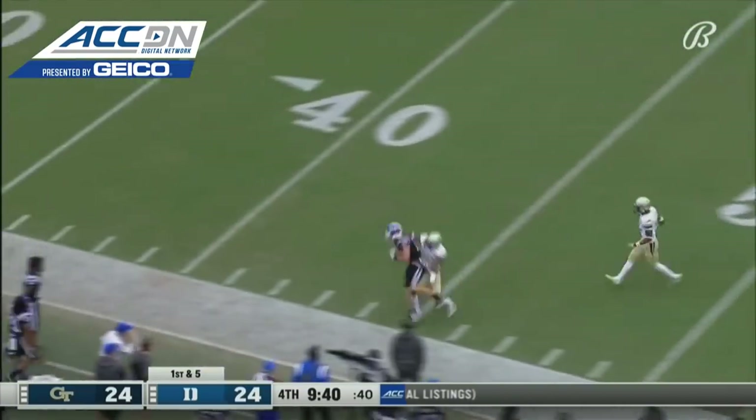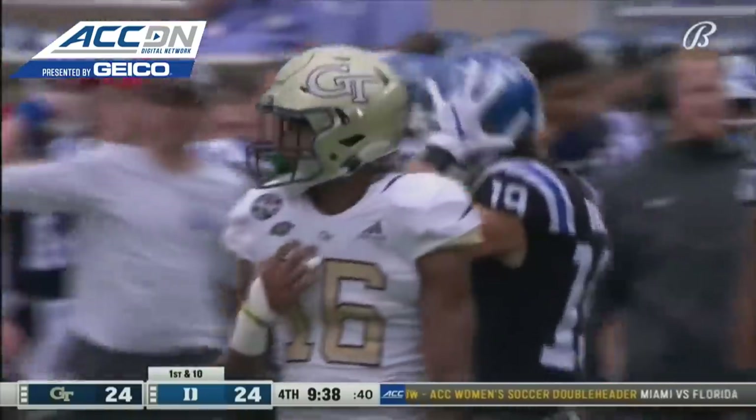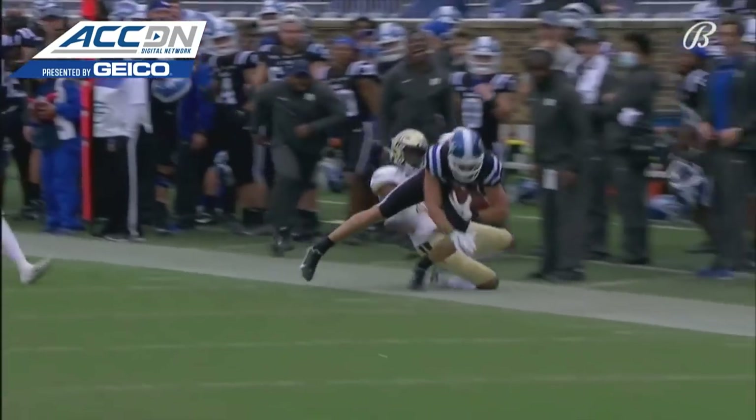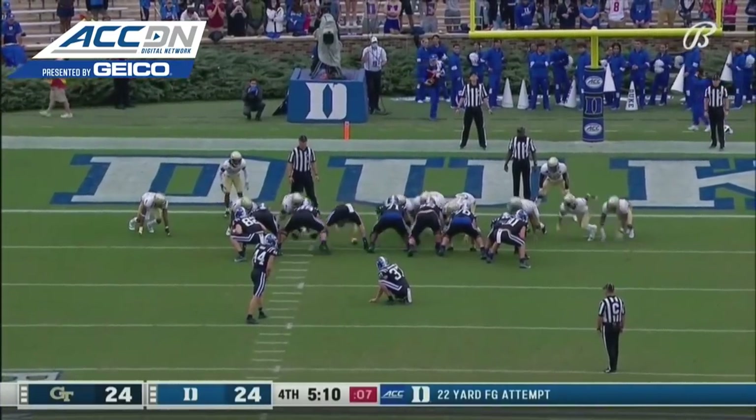Holmberg unloads it, going up to get it near the 45-yard line, and it's Jake Bobo. Watch this — good ball up there high, has to go up and pluck it. Control it. 42 yards to give Duke its first lead of the ball game.